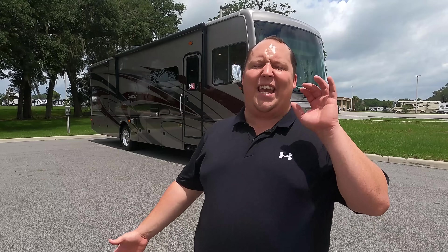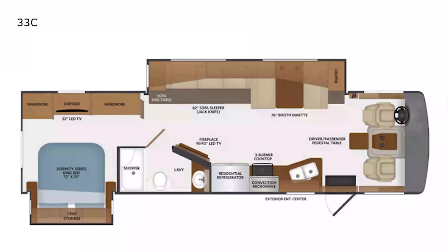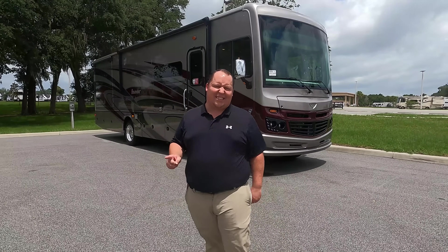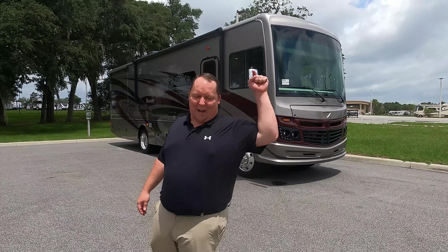Hey everyone, I'm Matt. Welcome back to another video. Today I am super excited. We are taking a look at the most top-of-the-line Class A gas motorhome that is also the shortest — the 2022 Fleetwood Bounder Model 33C. We're going to look at the outside features first, then the inside features, then give you three things we love about the Bounder and three things we dislike about it.